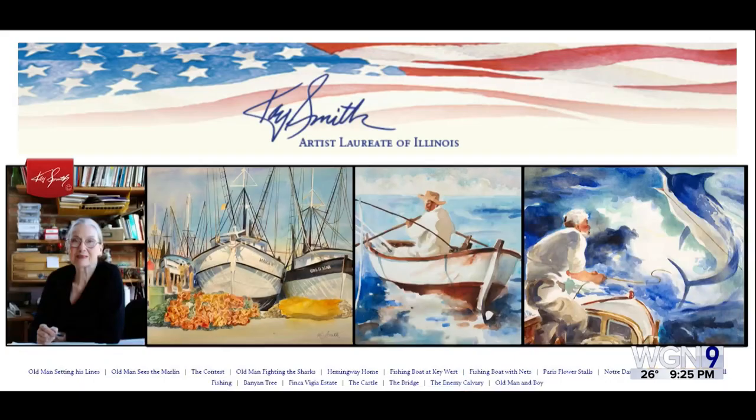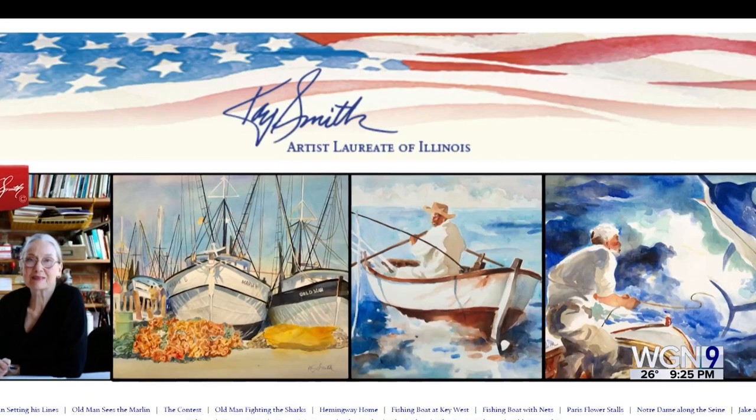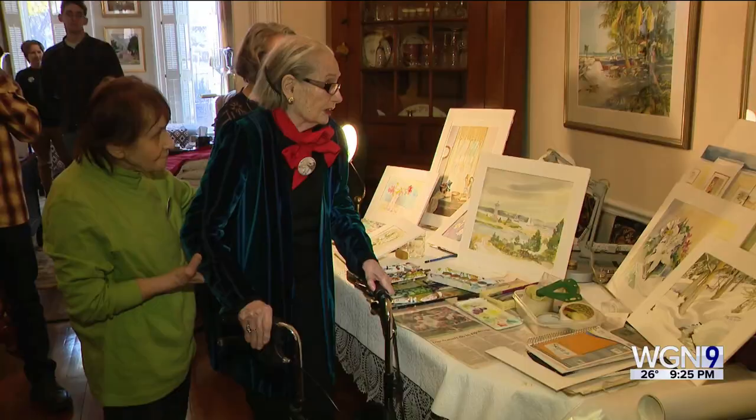In 1994, she was awarded the prestigious honor of Illinois Artist Laureate by the Lincoln Academy of Illinois. And in 2015, she painted a scene of Tuskegee Airmen escorting bombers during World War II — a piece requested by the Pritzker Military Library, where it hangs today.